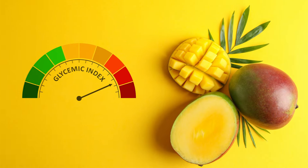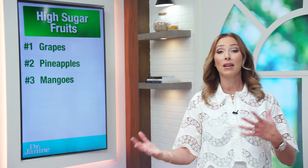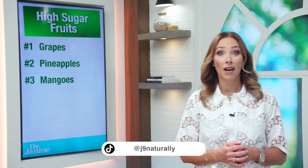Number three are mangoes. Mangoes — yes, a healthy fruit — but at the same time very high in sugar, as are tropical fruits. And especially if they don't grow where you're eating them: if you're in a cold climate eating these tropical fruits, especially in wintertime, it's not the best in terms of your ability to break down and metabolize those high-sugar fruits.